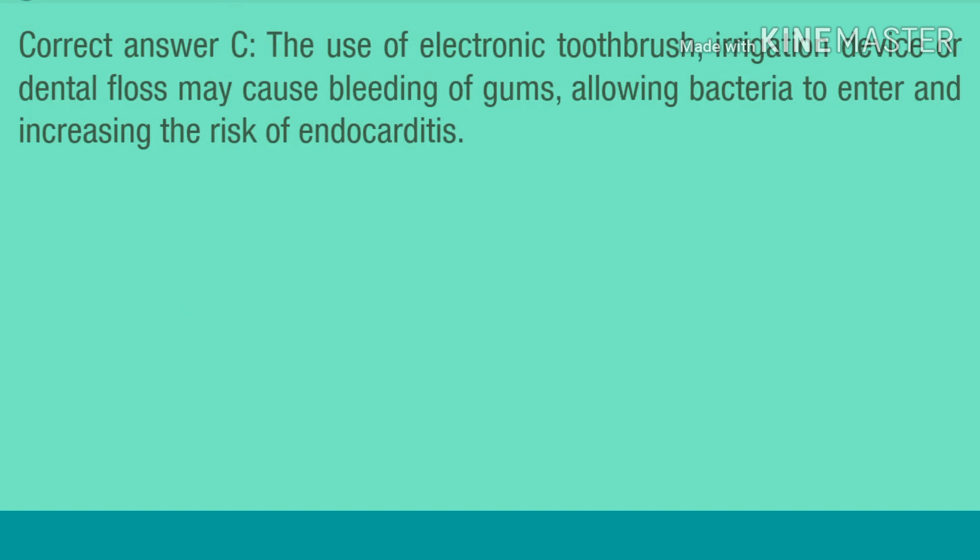Correct answer C. The use of an electric toothbrush, irrigation device, or dental floss may cause bleeding of the gums, allowing bacteria to enter and increasing the risk of endocarditis.